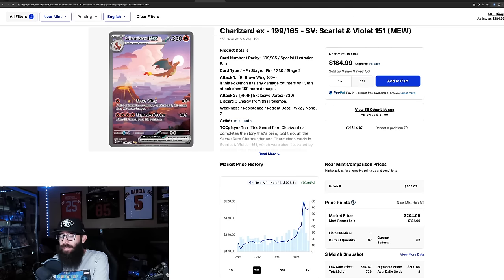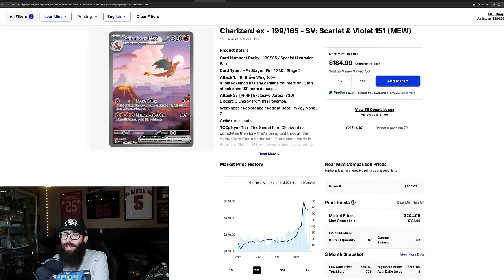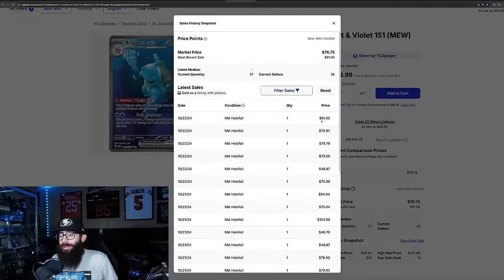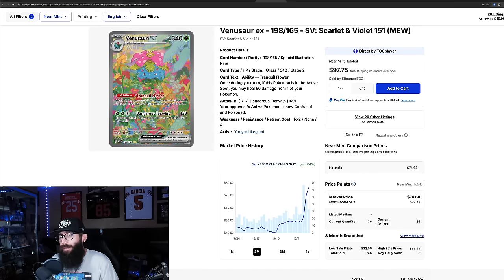The Charizard ex had its big run-up, came back down, and is climbing again a little. Last solds are at $185, $202, $198, and $175, though there are some $250 sales in there too. More packs coming onto the market means more singles — it'll be interesting to see how singles are affected. The Blastoise is still taking off, going from $50 up to $76, last sold at $81 — a massive 63% gain.